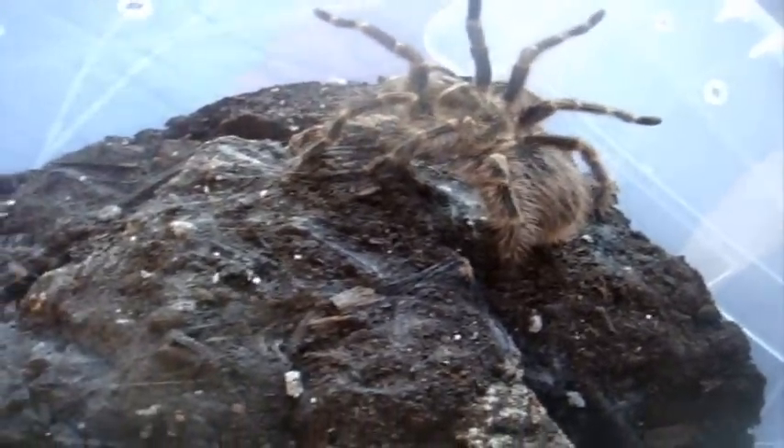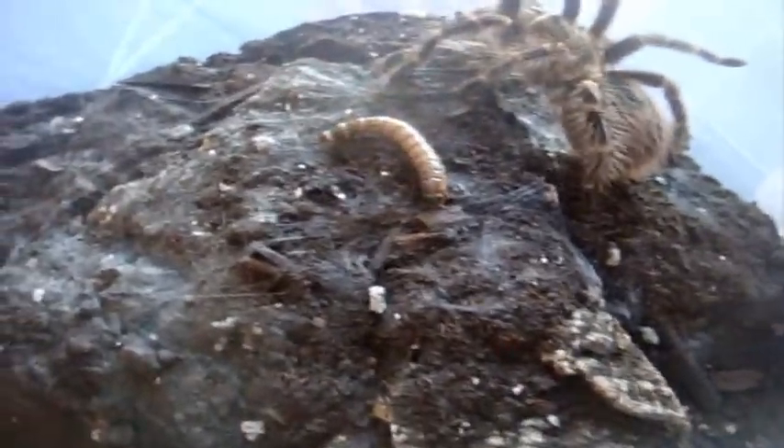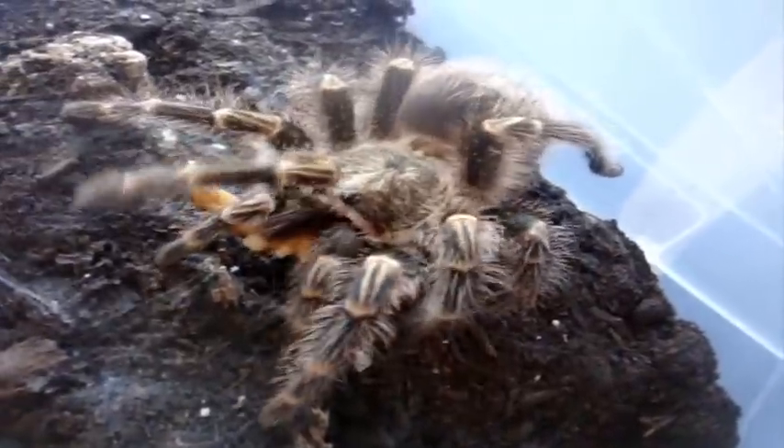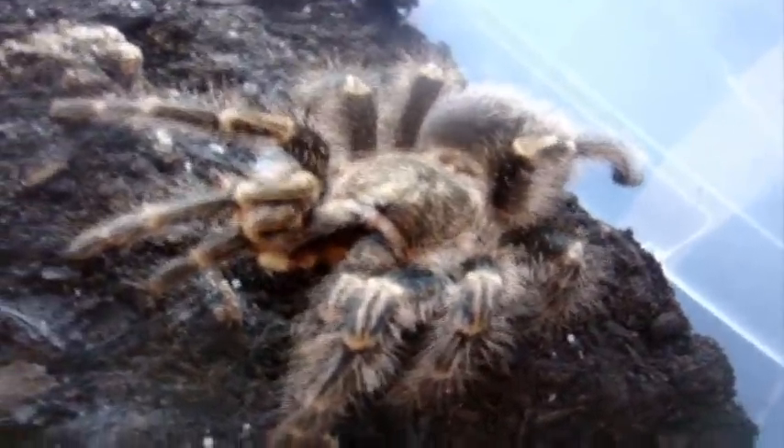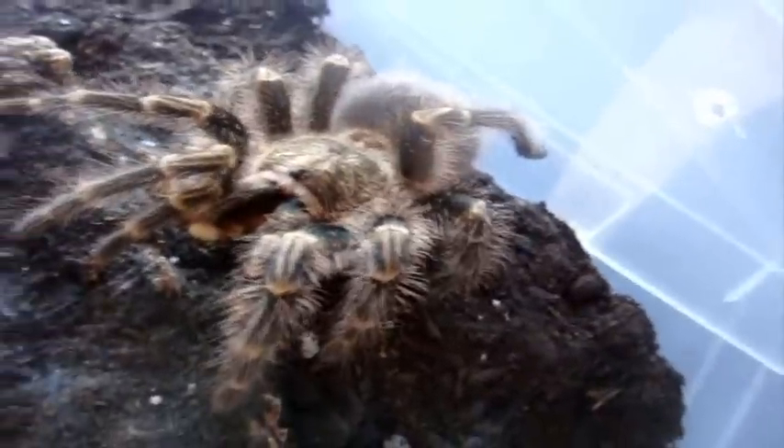Here's Wendy's big sister Peach — another Chaco Golden Knee. There we go. It's actually the faster growing of the females that I have. Still waiting for Charlotte to molt, but not anytime soon.